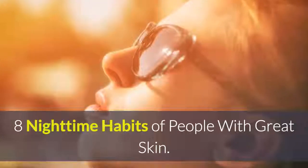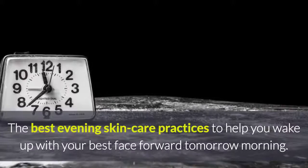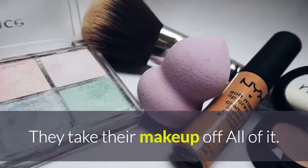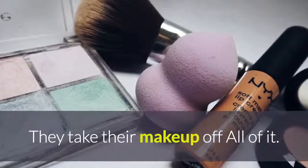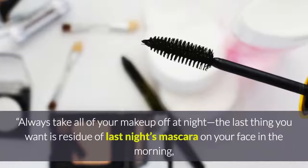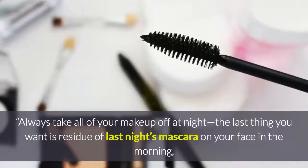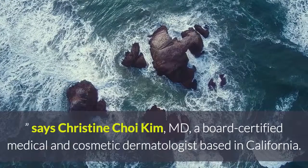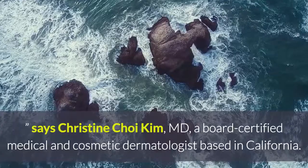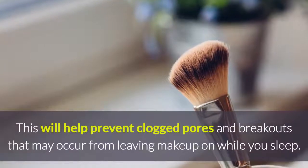Eight nighttime habits of people with great skin: the best evening skincare practices to help you wake up with your best face forward. They take their makeup off — all of it, always. Take all of your makeup off at night. The last thing you want is residue of last night's mascara on your face in the morning, says Christine Choi Kim, MD, a board-certified medical and cosmetic dermatologist based in California.